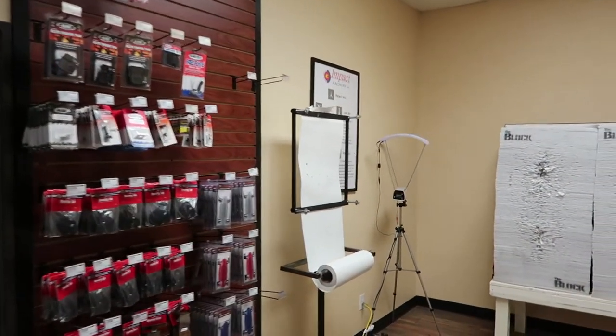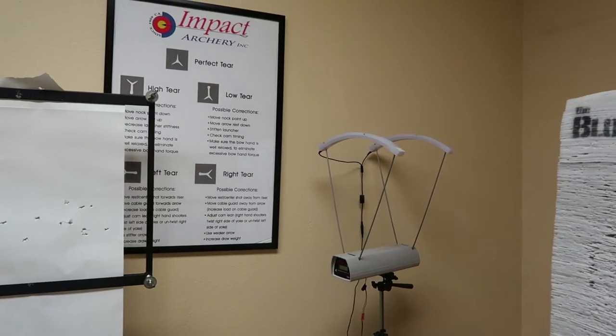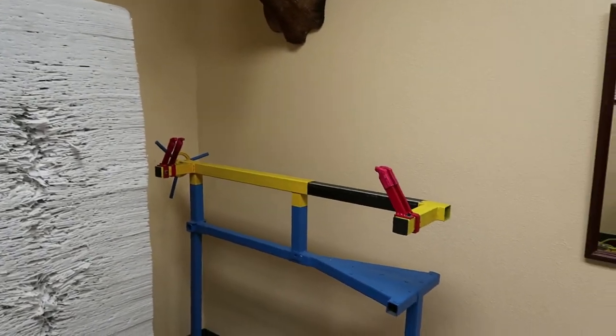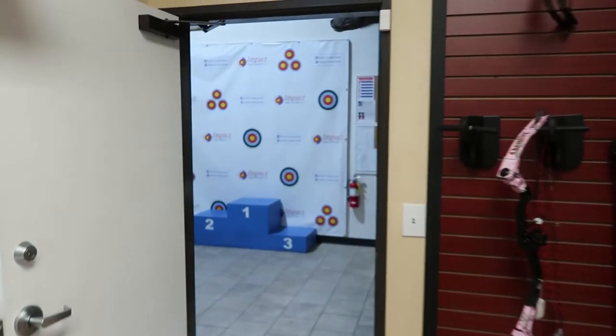They have a nice paper tuner, a chronograph, and a blank bale set up for doing tuning shots. They even have a bow press. Now we're going to head towards the actual practice range.